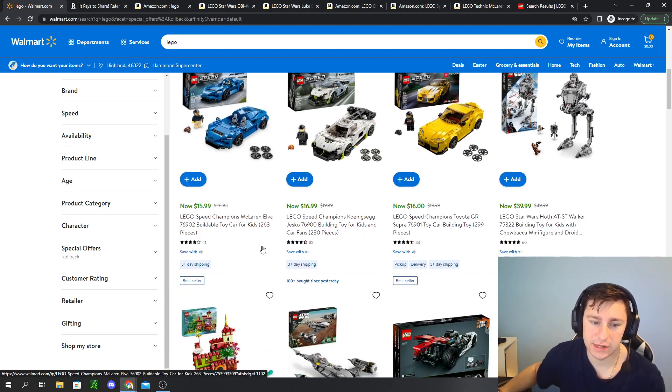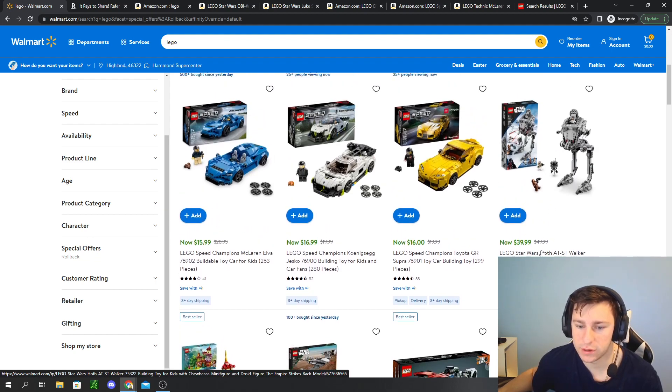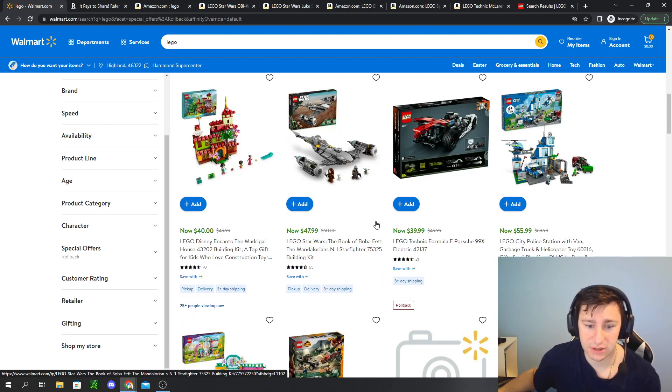Over at Walmart, they have some pretty good rollback items. First, the Speed Champions — a nice $4 kickback, about 20% off across the range, with one looking like 30% off. The Koenigsegg, the Supra, and the Elva, which I believe is retired. There's also a Hoth AT-ST retiring this year for $40 — a nice 20% off kicker. The Mandalorian Starfighter is at $48, which is 20% off. These rollback prices are not bad. Also the Formula E Porsche 99X for 20% off.